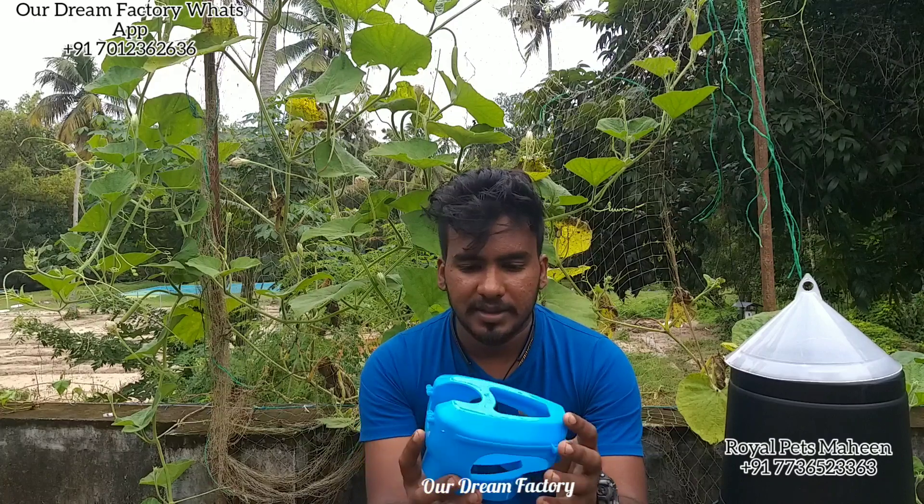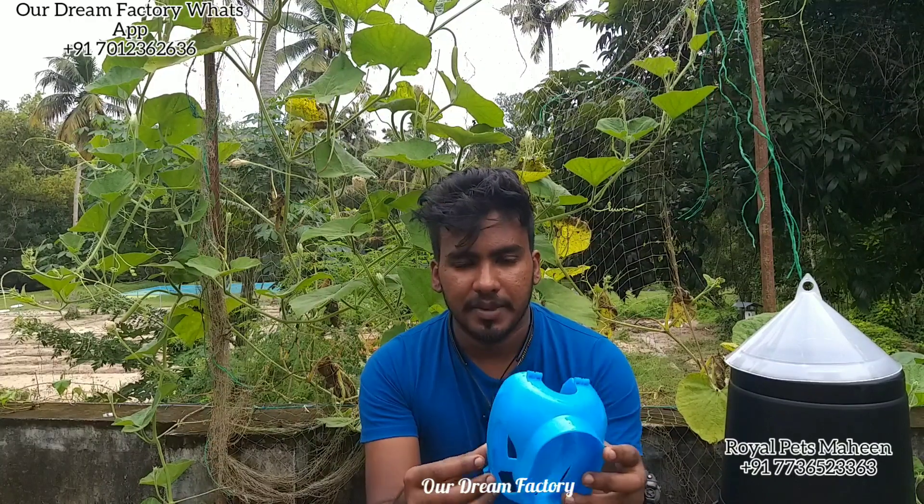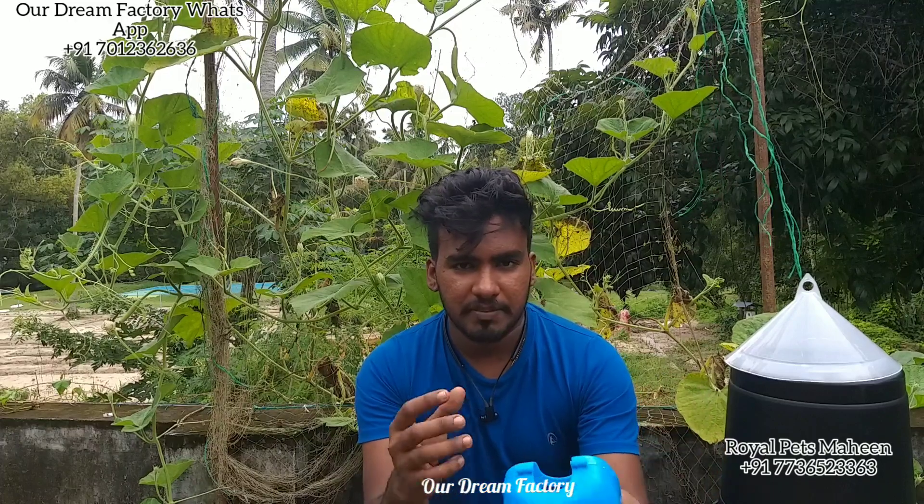We have to use a big product. It is a plastic product. We have to take the medicines and hold it. We have to take the treatment and take the product.